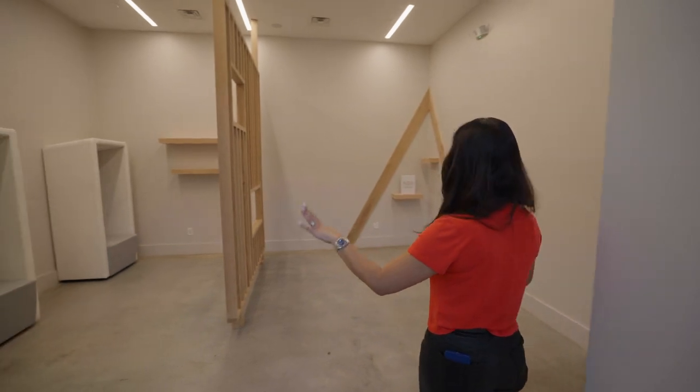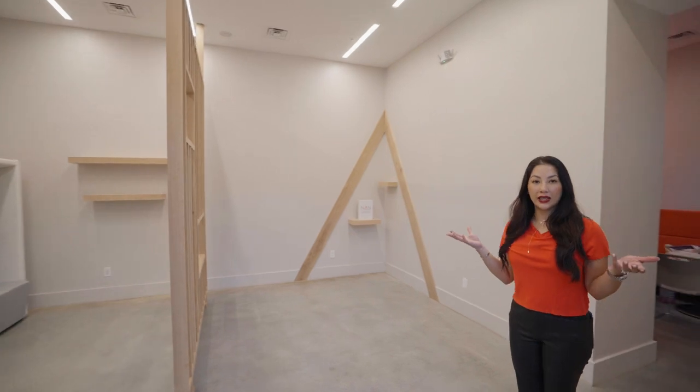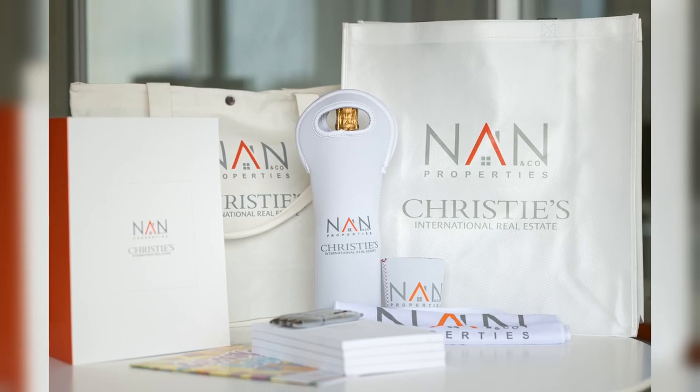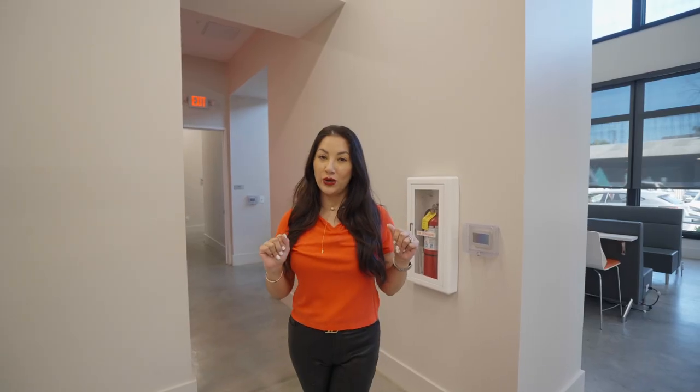This area is still under construction. This is going to be our merch area where we will highlight our different merch — hoodies, t-shirts, hats — but also where we will display our awards, because those we have to showcase.